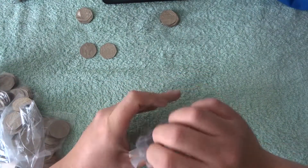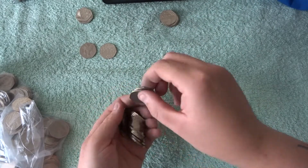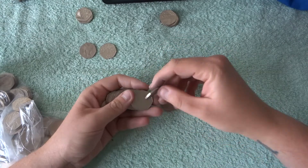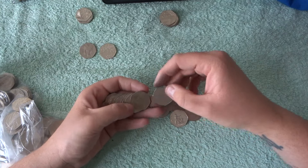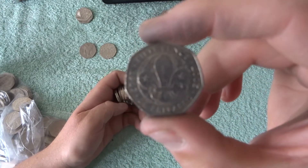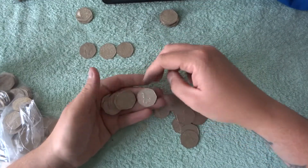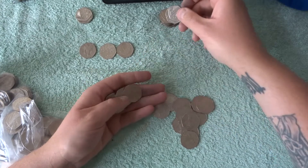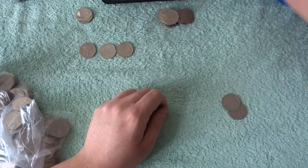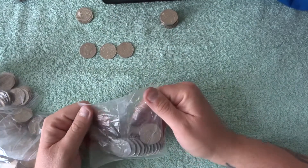Right, next bag — hopefully this could be the bag that breaks the Sherlock Holmes drought. Here we go: Britannia, Britannia, Britannia, Britannia. Oh there's a Scouts! Britannia again, shield, shield, shield, shield and Britannias. So in that one we had Scouts.